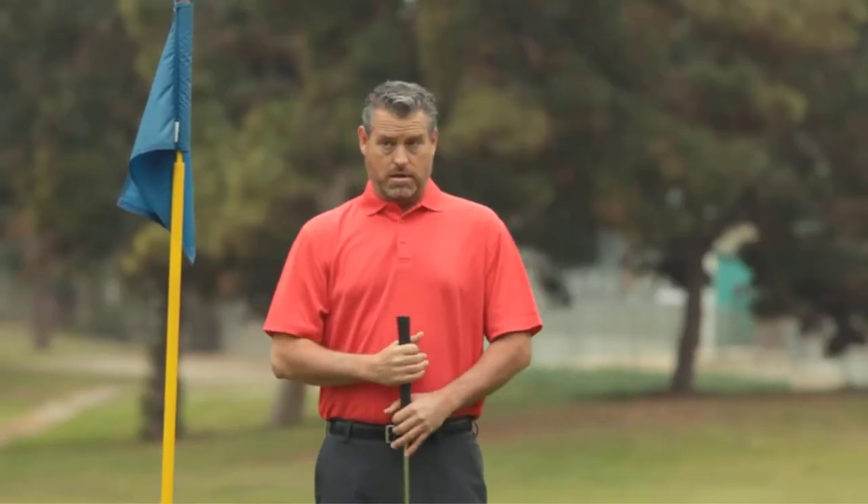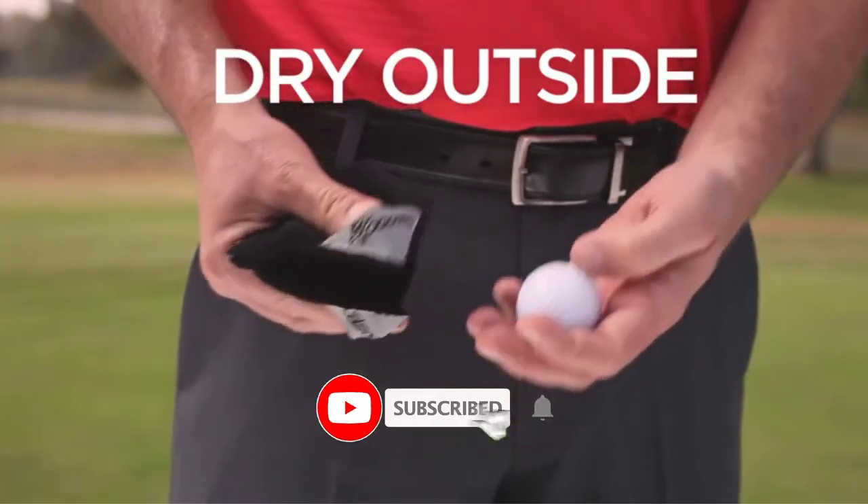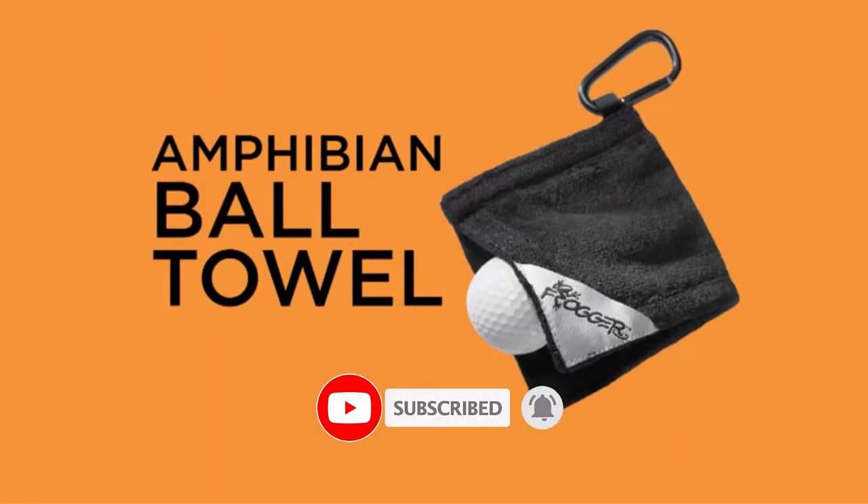Please do check the product links in the description box below and don't forget to subscribe to our channel to enjoy more awesome content like this. So without any delay, let's get started.